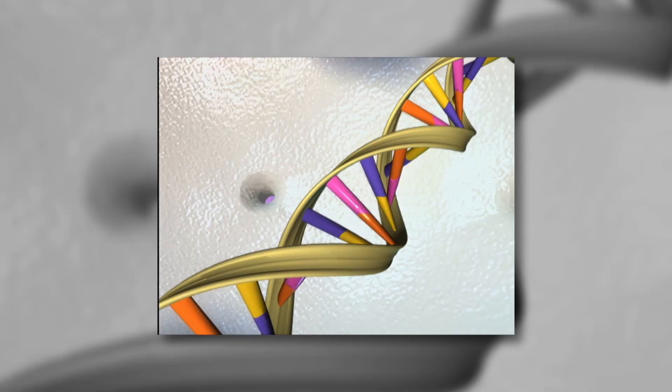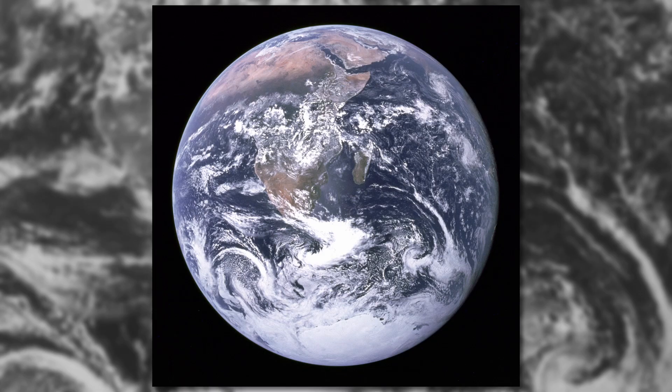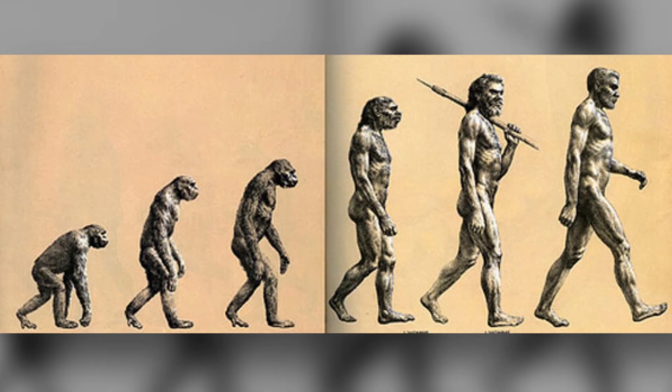Along with the double helix and the famous blue marble photo of the Earth taken from space, it's probably one of the most recognizable scientific images in the world — a depiction of human evolution in just six easy steps. But of course, as professional wrestling and pretty much all of reality television has shown us, just because something is popular doesn't mean that it's an accurate depiction of reality.